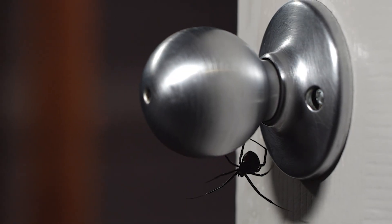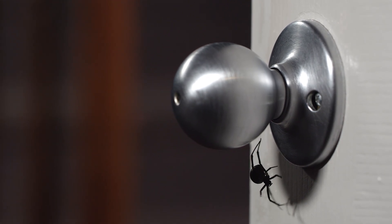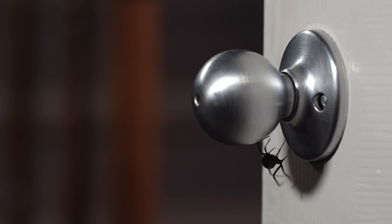Today we're going to talk about one of the most notorious spiders in the world, the Black Widow. These spiders are famous for their venomous bites and striking appearance. In this video we're going to cover the top 10 things about Black Widows that you need to know.